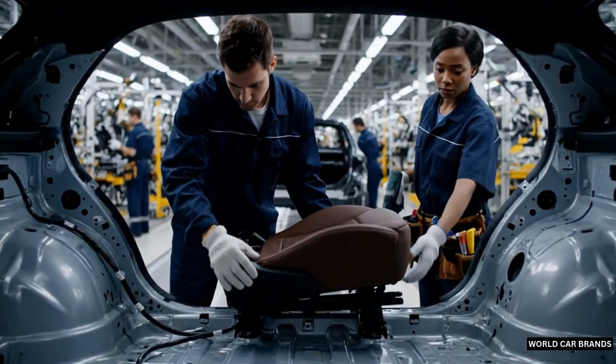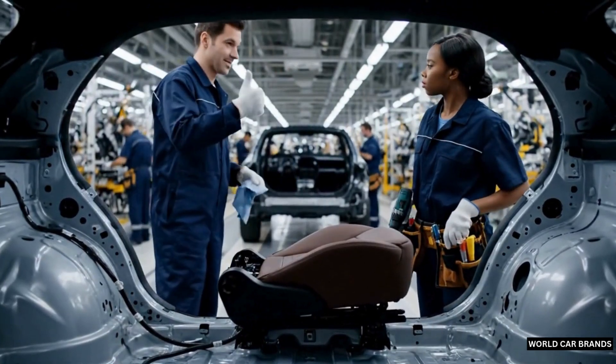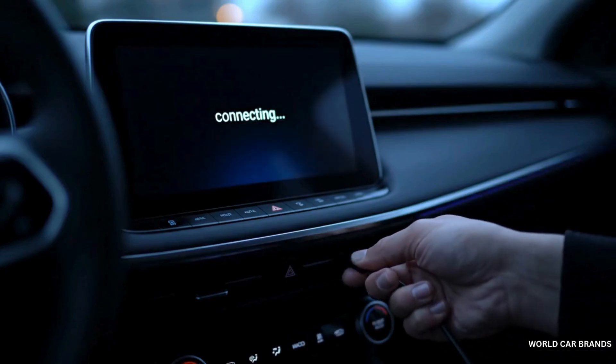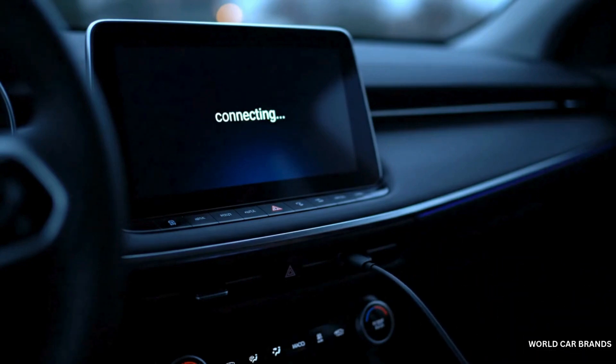Inside, comfort meets technology. Seats, dashboard, steering wheel — every element is fitted with precision. From digital displays to ambient lighting, the cabin is designed to connect driver and car in harmony.